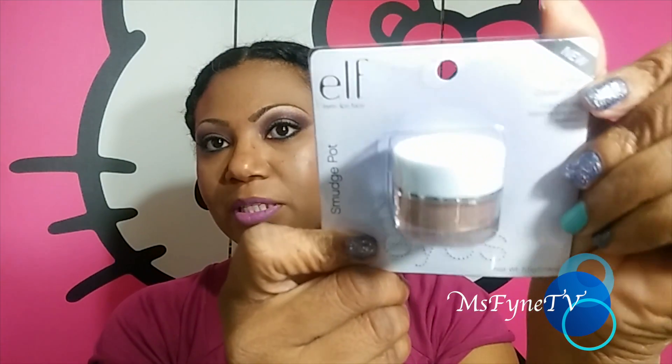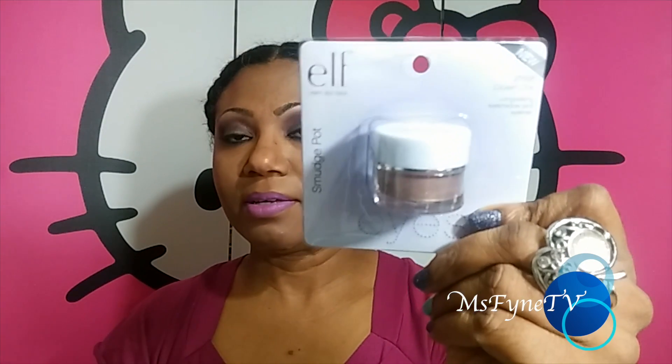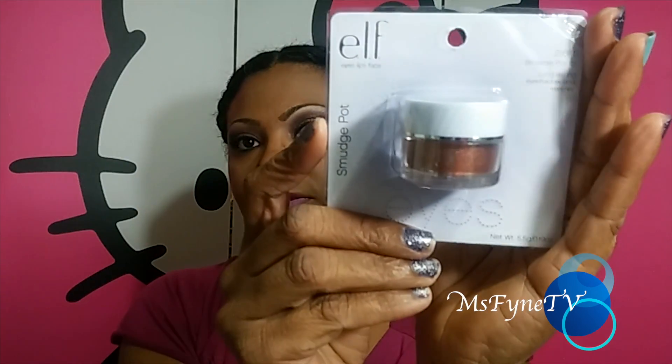I found two ELF smudge pots. I've heard good things — that they're similar to MAC paint pots. Walmart only had two colors: Cruising Chick and Brownie Points. Brownie Points looks very lovely so I grabbed both of those.